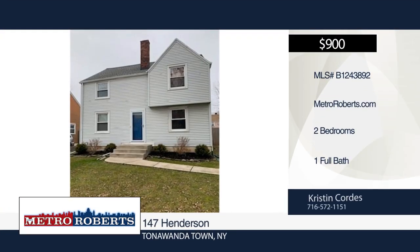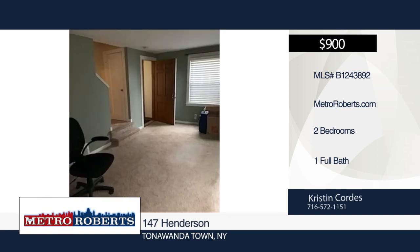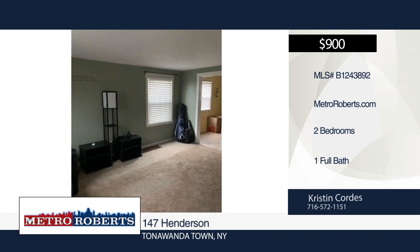Don't miss this nicely updated, partially furnished, two-bedroom, one-bath apartment on the left side of the duplex, located on a quiet street. Features include refrigerator, microwave, brand-new gas stove, and brand-new washer and gas dryer.